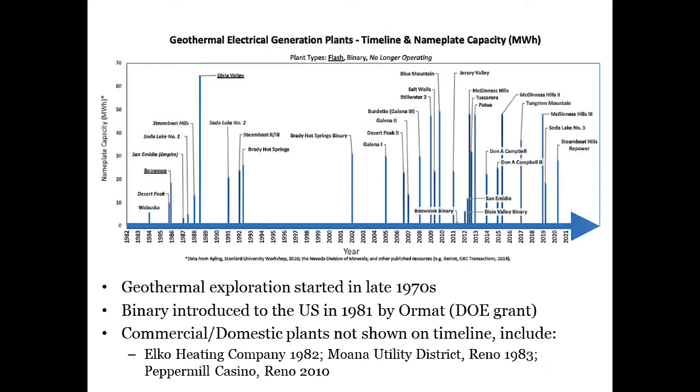Nevada has been in the geothermal business since the mid-1980s. This timeline shows when Nevada electrical power plants were brought online, with the labeled blue bar corresponding to the year and the length of the bar corresponding to the plant's nameplate capacity in megawatt hours. Underlined plant names signify flash plants, binary plants are not underlined, and plants with names in italics indicate plants that are no longer in commission.